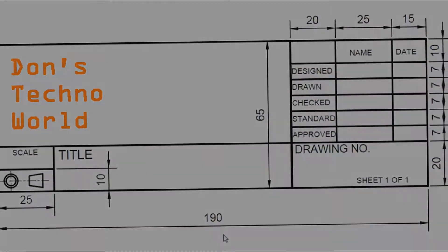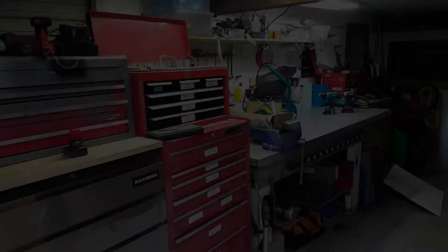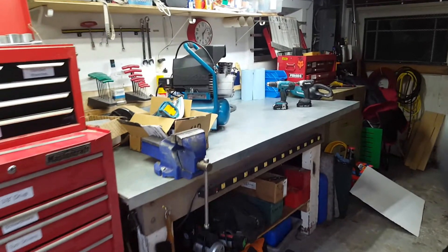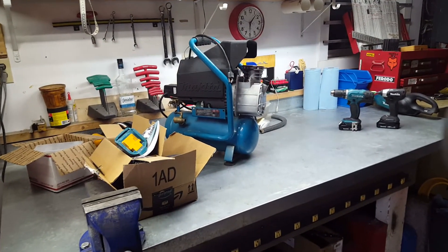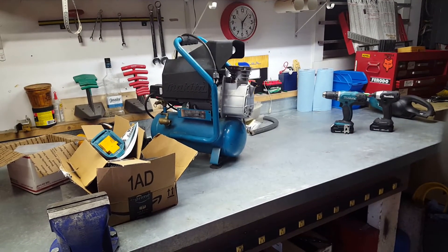Oh! Son of a nutcracker! Hey gang! If you're anything like me, you got lots of benches and they're always full of stuff. Bench space is always at a premium for me. It's very important to have it as clear as possible, yet I'm always accumulating stuff on the benches.